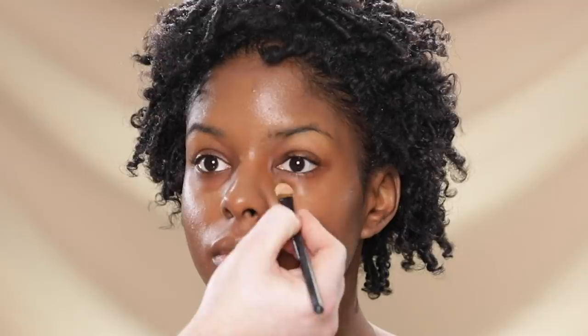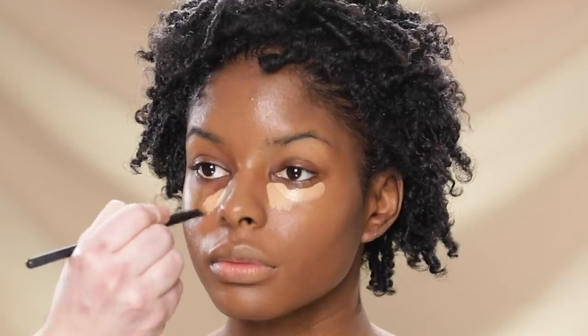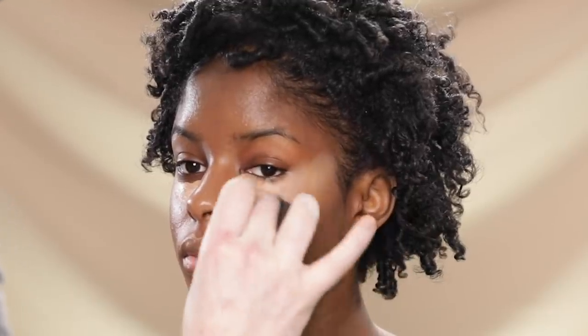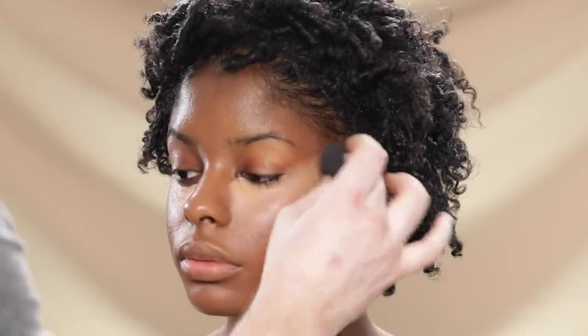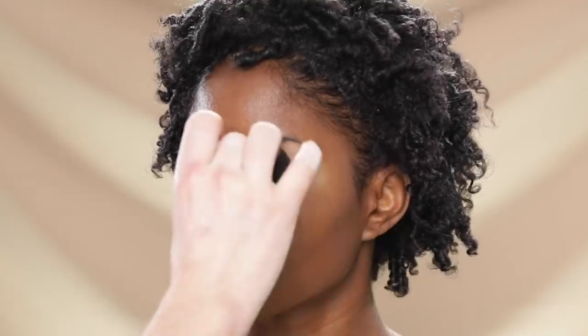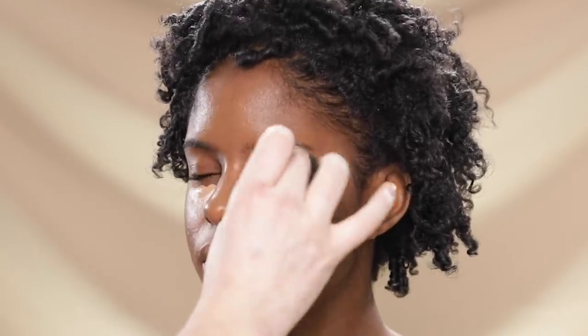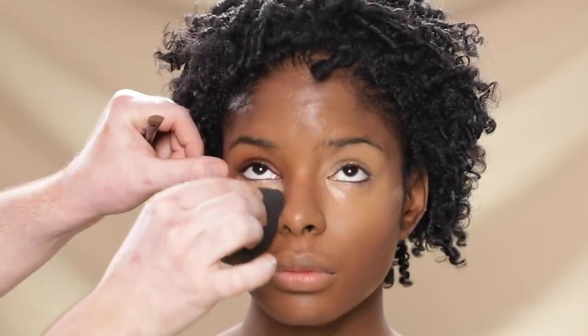With the L'Oreal Infallible Full Wear Concealer in shade Toffee, I'm brightening and concealing the under-eye area — this is the concealer I mixed into the foundation earlier to change its shade. I've heard of this concealer many times and I'm so happy I got to use it today. Drugstore or not, it really is a beautiful concealer. This shade is a little too light for our model, but after I apply it with a concealer brush and blend it out, I flip the beauty blender to use leftover foundation to tone down its brightness. I'm also blending the concealer up onto the eyelids to prep them, which is my usual process rather than using an eyeshadow primer.